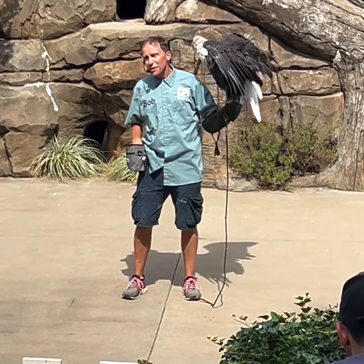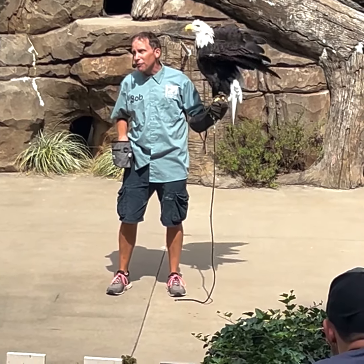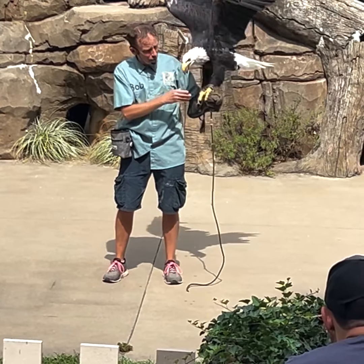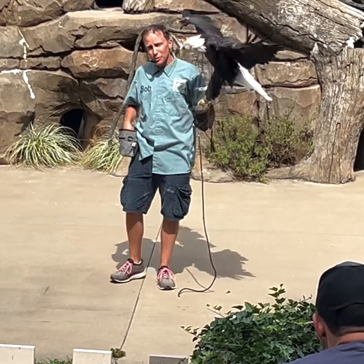Unfortunately, the damage was permanent, and he never has full use of that right wing. But he has been a great ambassador for his species here since 2013.